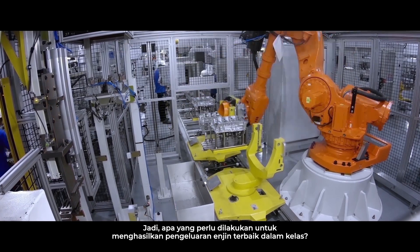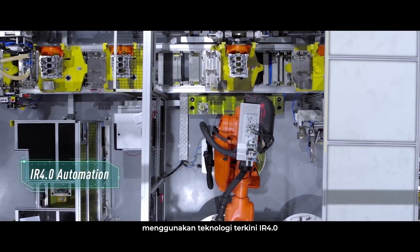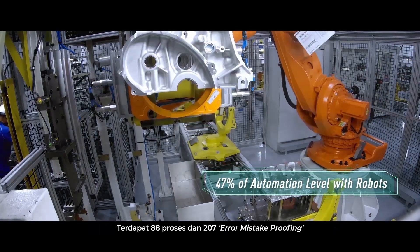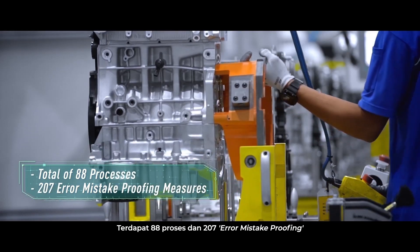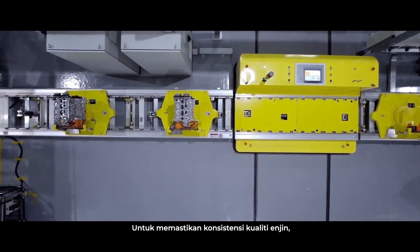So, what goes into making a class-leading engine production line? Proton's new high-tech engine assembly line uses the latest IR 4.0 technologies to ensure the assembly process is conducted with speed and accuracy. There are a total of 88 processors along with 207 error-mistake-proofing measures to produce engines of the highest possible quality. To ensure consistency in engine quality, each engine undergoes a series of stringent tests.